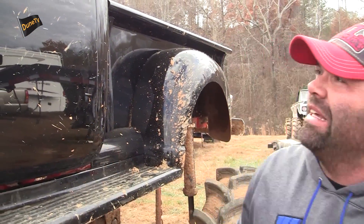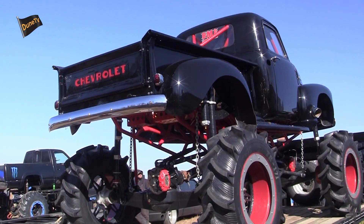I'm from Villarica, Georgia. I'm about 30 minutes from West Georgia Mud Park. This is 650 — it's a new build. It's a 1950 Chevrolet.